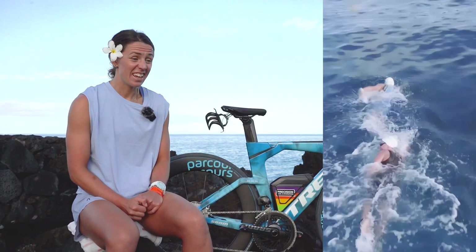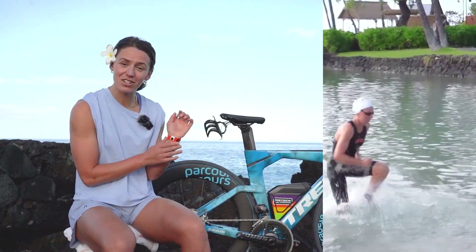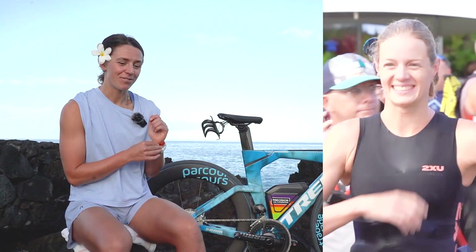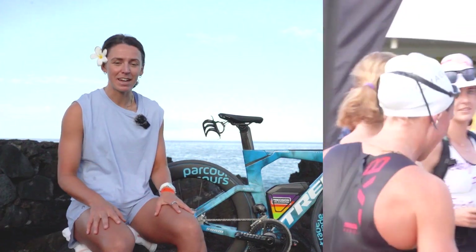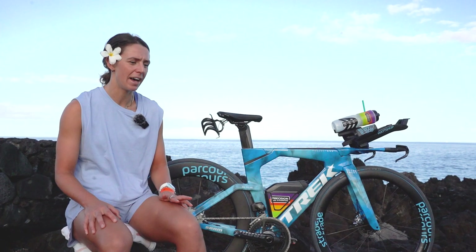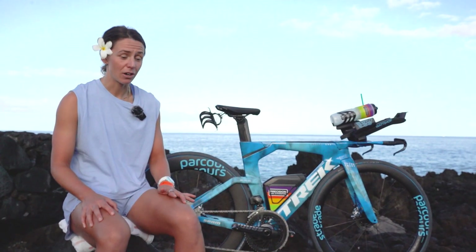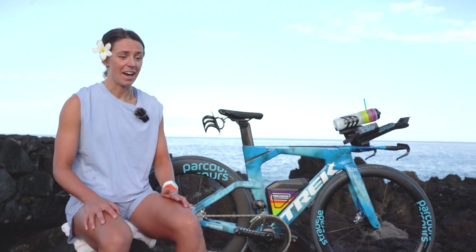This week has just been about taking a few sessions off, registering, getting coffees, meeting up with some sponsors, and doing a lot of media work — so with Ironman, Precision Fuel and Hydration, Parkour, and yeah.